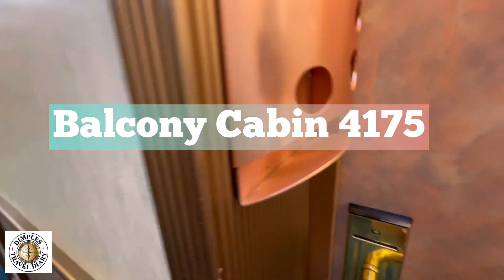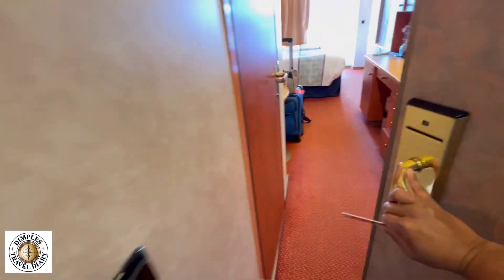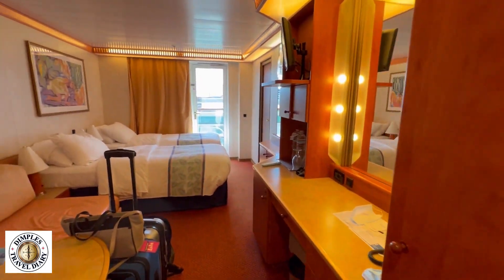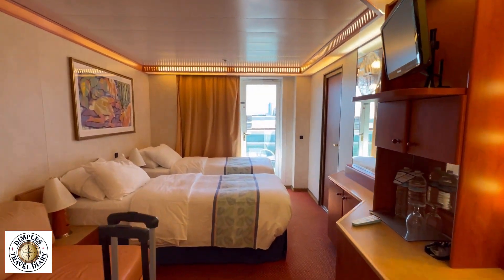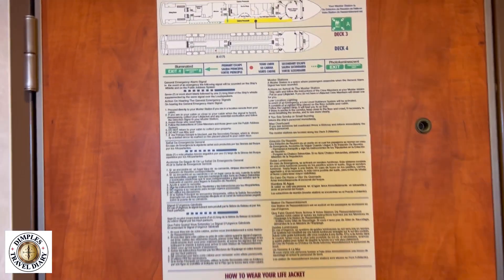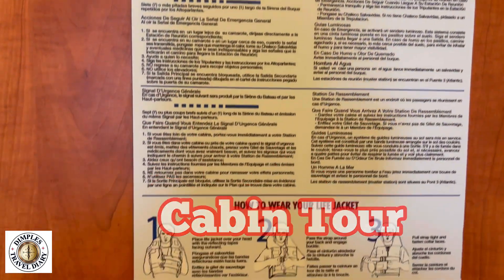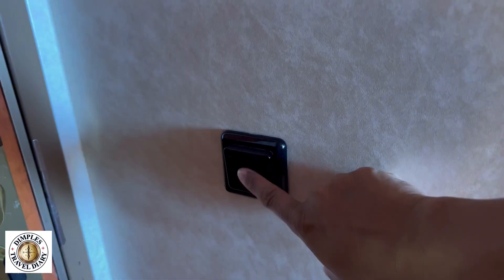Welcome to our room in Carnival. Let's start at the door with the tour. You have your muster station, your safety drill, and a regular light switch.